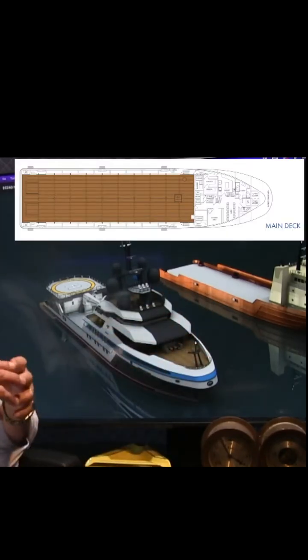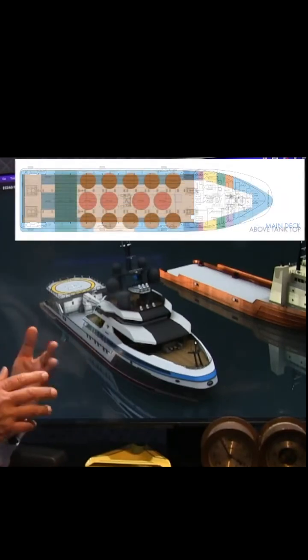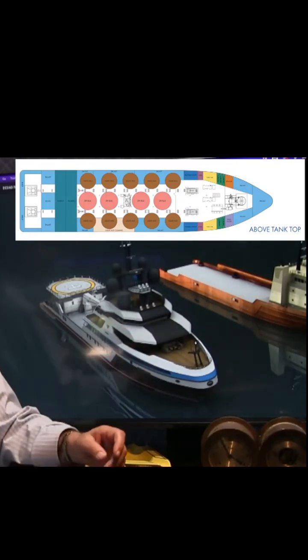Obviously you've got the engine room down there, but you've also got space once you remove the mud tanks where you can put a cinema, you can put a tender garage with a side opening. That is incredibly useful space.